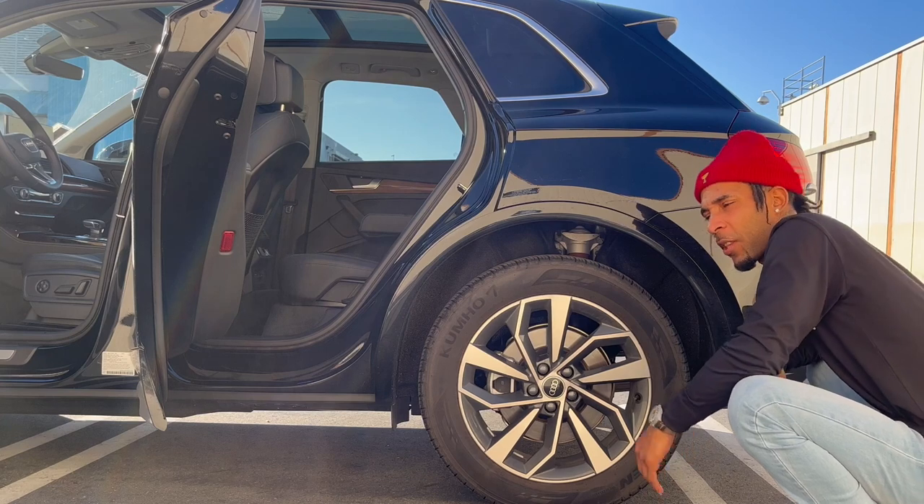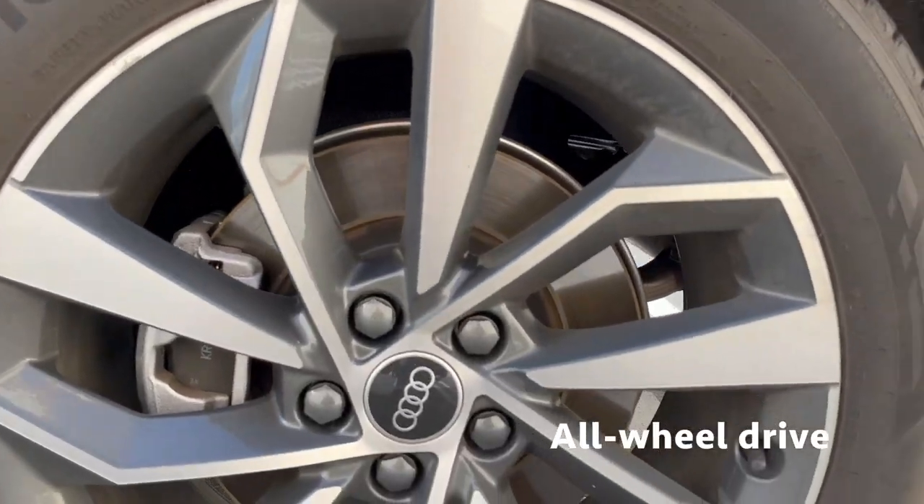This Q5 is fitted with 19-inch alloys and Kumho tires.